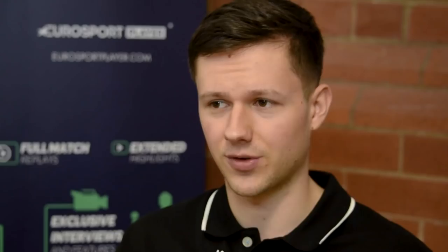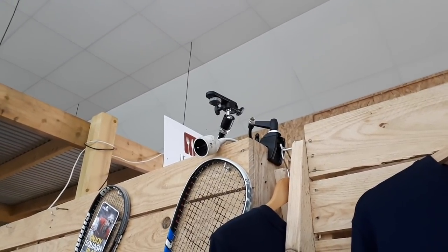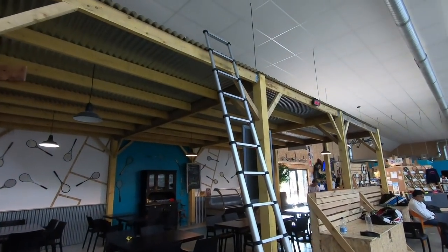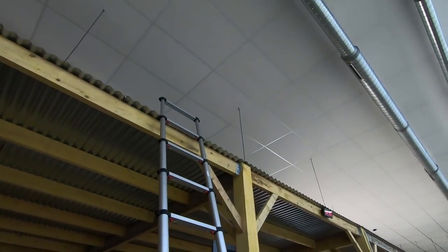We eventually clamped the cameras onto anything stable enough — there was some wood that was part of the structure of the bar, so we clamped the cameras onto there. For the cables, this is where the difficulty came in, because we had to run them across the top of the roof so that people below — players, bystanders — wouldn't trip on the cables or stamp on them and disrupt the feed. I had to go up to the roof of the bar to make sure the cables could be put away neatly and wouldn't distract anyone. It was a bit of a hassle, but if that's what you've got to do to produce the best quality content, that's what you've got to do.